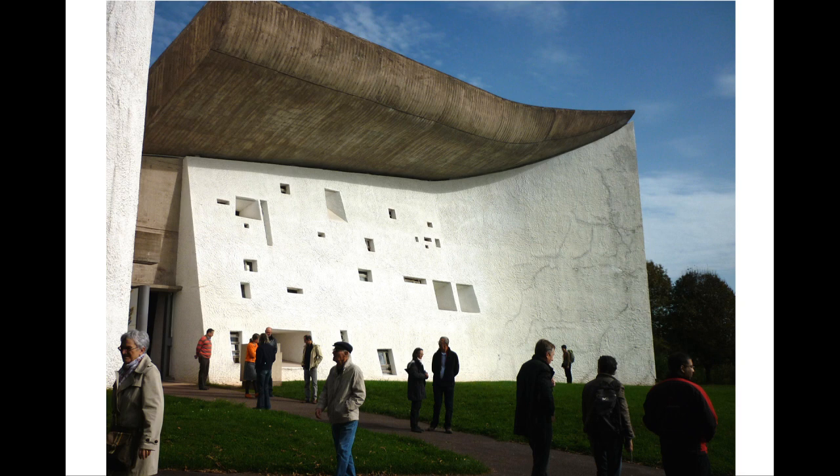The church authorities wanted a modern building that spoke of their relevance in the modern age, while Le Corbusier realised that he could not produce one of his usual glassy, rectilinear, machine-age structures because of the difficulties of access. He also recognised the irresistible genius loci of the site. The result is his most distinctive building, which became an architectural masterpiece of the 20th century.